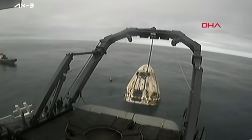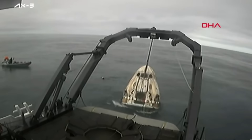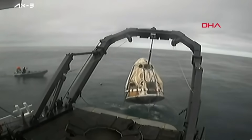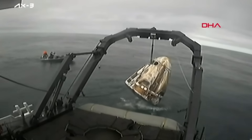A nice big jump into the ocean for the recovery crew completing their rigging operations, and Dragon Freedom being lifted onto recovery vessel Shannon.